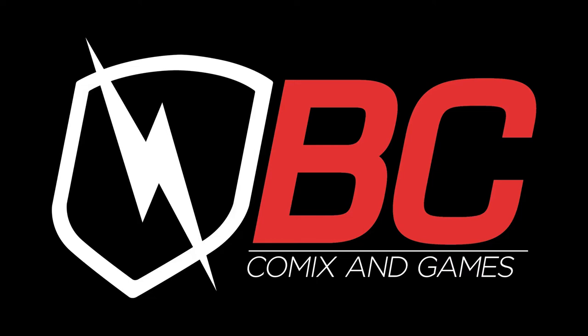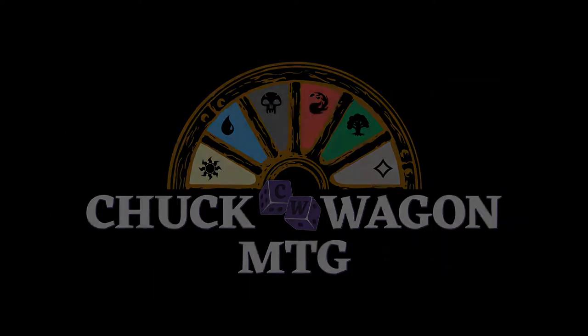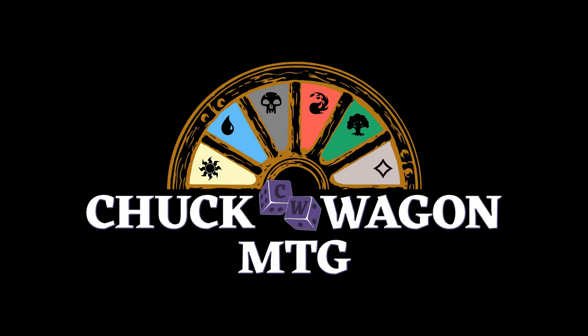Chuckwagon MTG is sponsored by BC Comics and Games. Hey everyone, welcome and thank you for joining us for another great video here on Chuckwagon MTG.